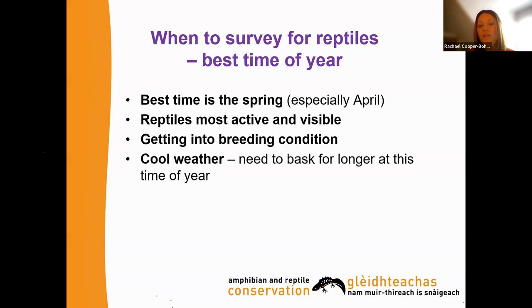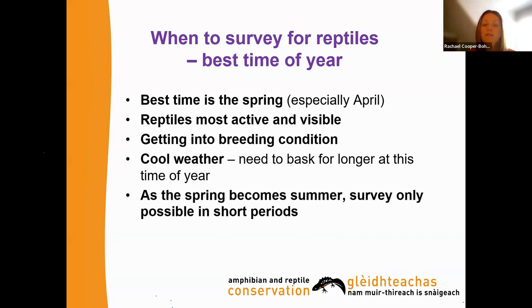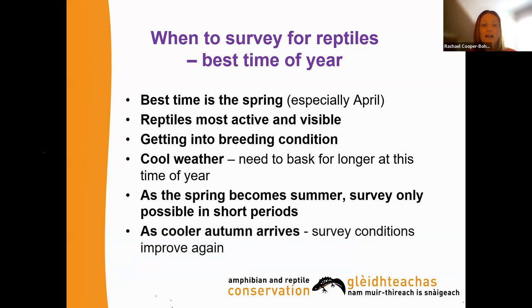In cooler weather, reptiles need to bask for longer, which gives you a better opportunity to see them, photograph them, and get your eye in for surveying. As spring becomes summer, surveying is only possible in short windows because reptiles are very warm and will bolt as soon as they feel your vibration — once really warmed up they're incredibly fast and much harder to spot. As cooler autumn temperatures arrive, survey conditions can improve depending on conditions and location.